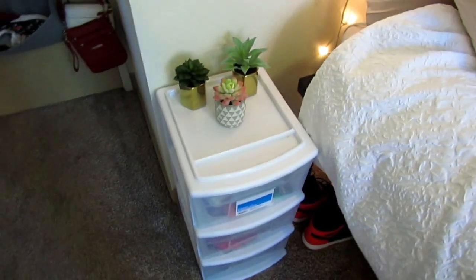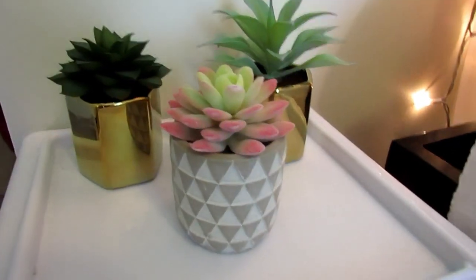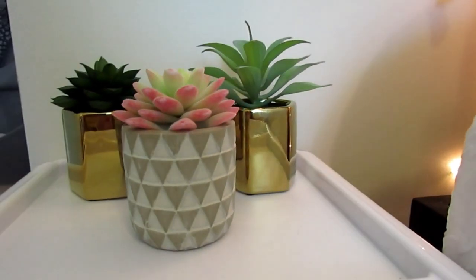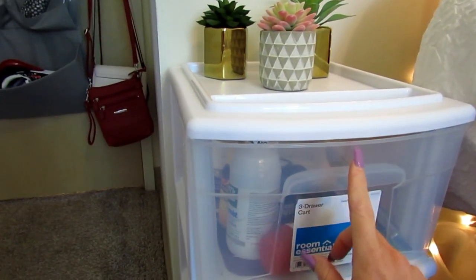Next to my bed, I have this little stand. This is just from Target. I got it as kind of a little nightstand. It has these three plants on it — they are all from Target. And then I just have some stuff in here, like my contact solution, medicine, and remotes in there.